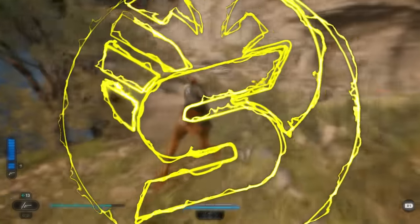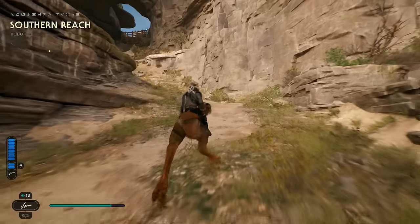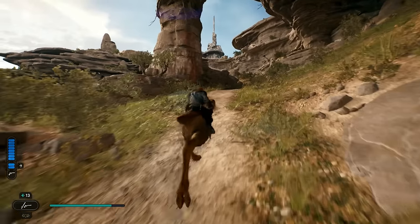Jedi Survivor has so many different hidden secrets and mechanics within the game — the devs have gone all out on all the little smaller details. Today we're going to be going over 10 things that you guys didn't know you could do in Jedi Survivor, and some of these are definitely pretty awesome.